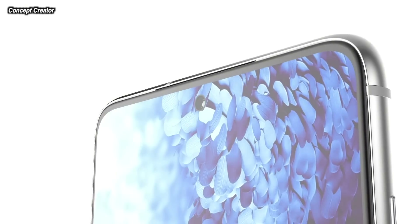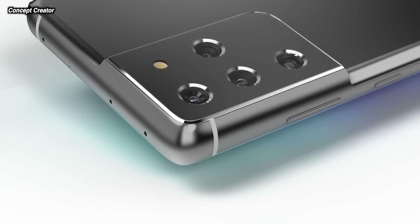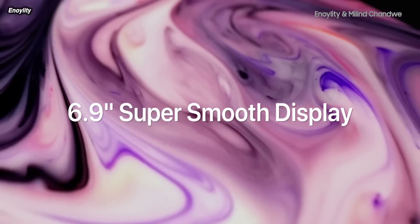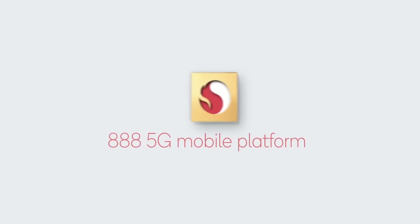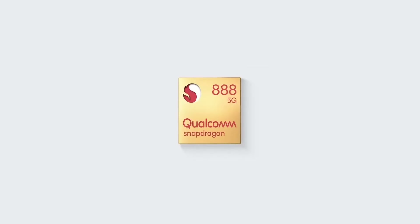Hey guys, back with your latest Samsung news and Galaxy S21 news. We have S21 pricing information which looks to be really good news for the S21 lineup, even the S21 Ultra. We have some chipset information — Snapdragon have released all the info on their brand new chipset — Galaxy Buds Pro, more information and news on these, and all the latest Galaxy S21 leaks and rumors. Things are hotting up right now with the S21.